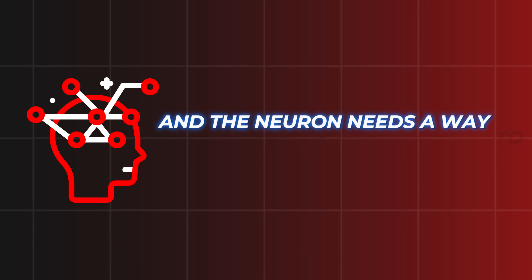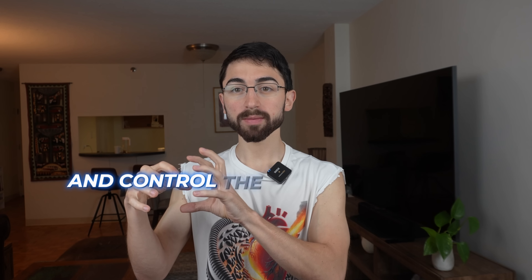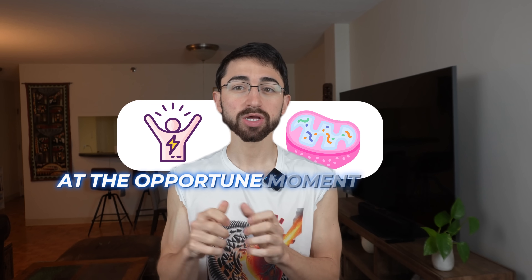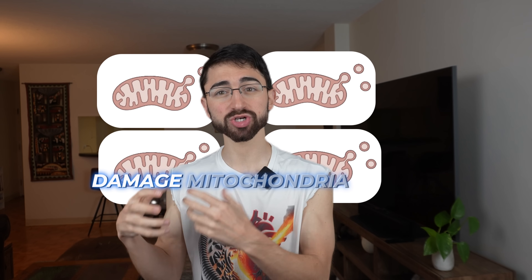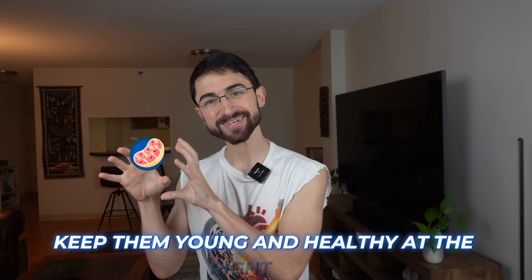The neuron needs a way to assess the energy status at the end of these arms and control the mitochondrial turnover, the mitophagy. So you can generate energy, but you can also turn over mitochondria at the opportune moment so that old, damaged mitochondria don't accumulate, which can lead to mitochondrial dysfunction and eventually neurodegenerative diseases like Alzheimer's disease. So there's a problem here: how does the neuron monitor mitochondrial status in the arms and keep them young and healthy at the right time?